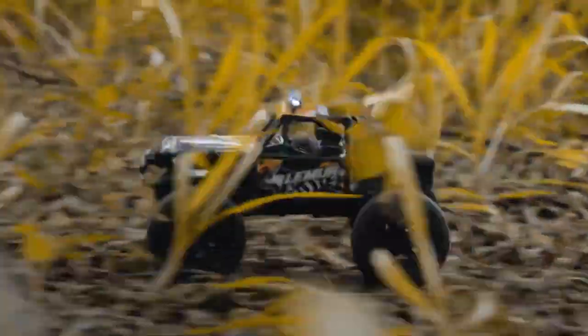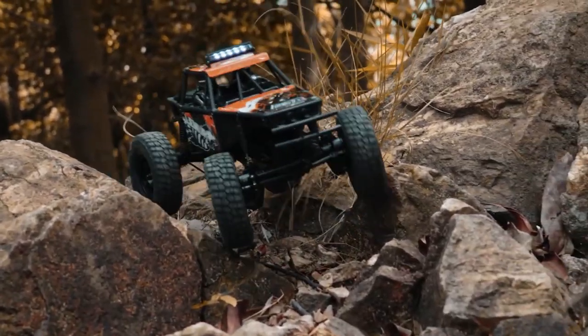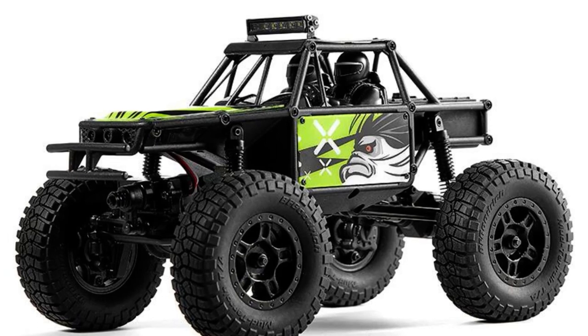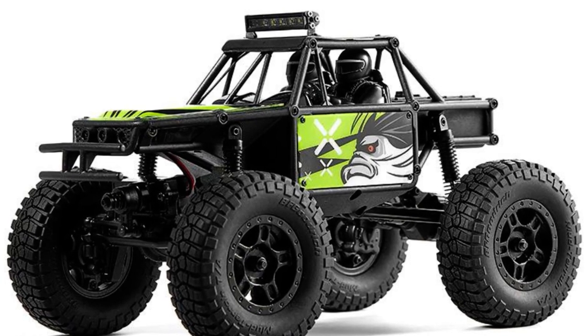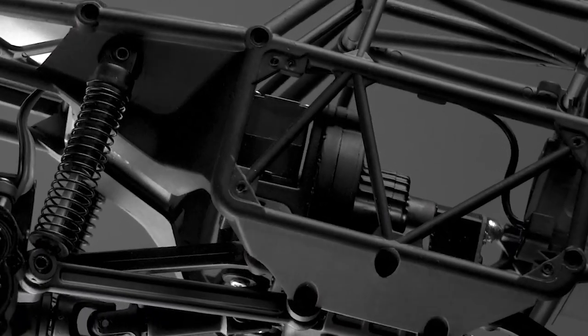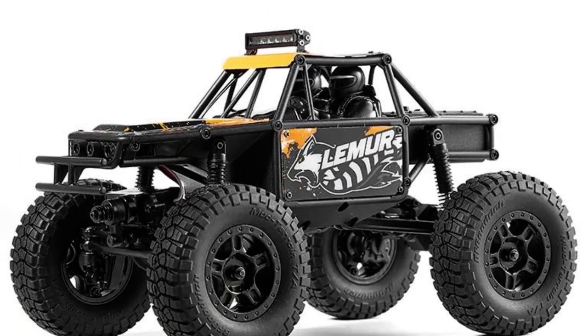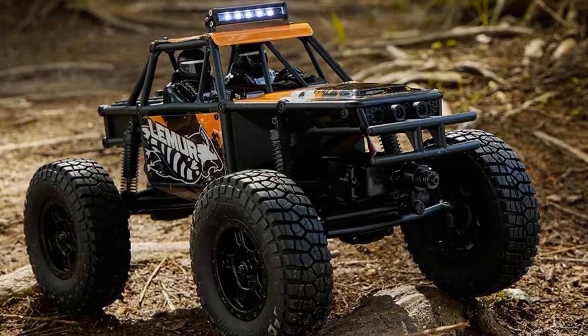Unlike its siblings, the Lemur is designed for high-speed off-roading, and resembles more of a rock racer than a traditional rock crawler. It stands tall with a buggy-style chassis, oversized BFG tires, and a unique tubular chassis made of nylon. The interior of the vehicle is surprisingly detailed with features like a navigation screen and a steering wheel.